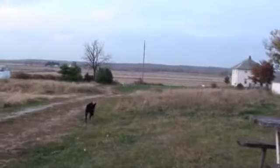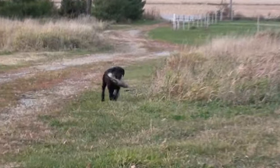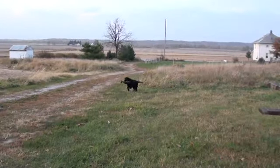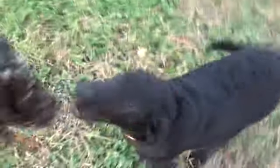One more. Rosie, fetch! It's a little bit longer one. Fetch it up! Fetch it up, Rosie! Good girl! Fetch it up! Good girl! Good girl! That a girl! Good job!